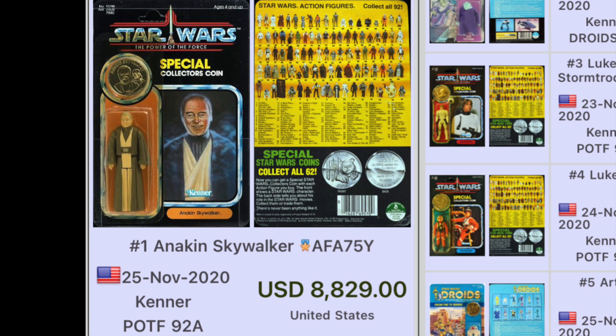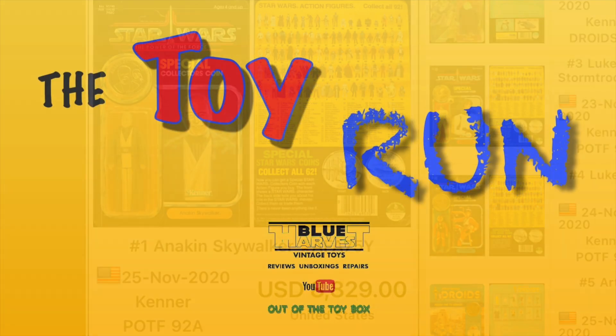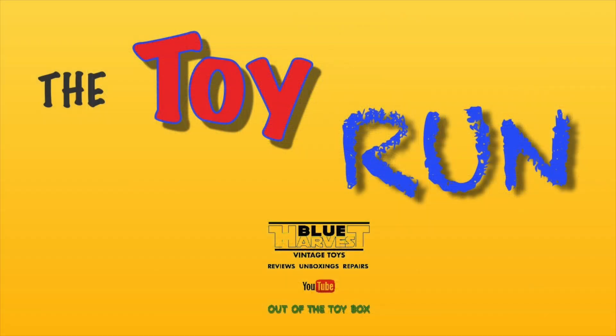And at number one, the aforementioned Anakin Skywalker, AFA 75Y, Kenner Power of the Force 92-back — one of the rarest cards you'll ever find if you're lucky — sold for $8,829. If you found that interesting, I'll try to do the Tracker Report every Monday going forward. Let me know if it interests you, because I want to provide content that you want to watch. I am here for you, my patrons — so until next time, may toys be with you!